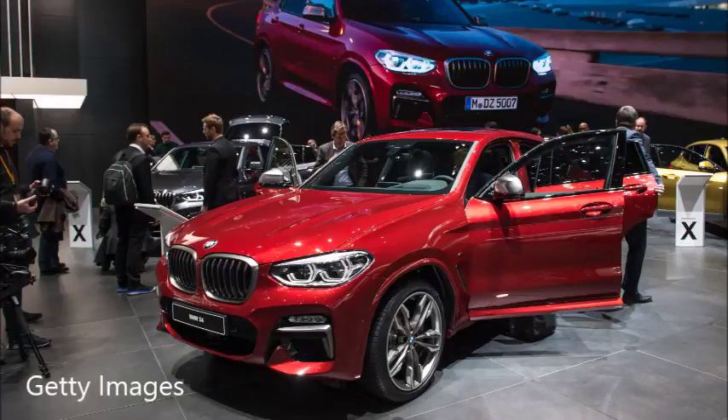It is 7:35 a.m. here on KFYO Mornings with Dave King and Matt Martin. Being Thursday at 7:35 a.m., that only means one thing — it's time for your Car Pro, Jerry Reynolds, on line two. Good morning, fellas. How are you?